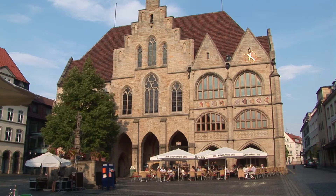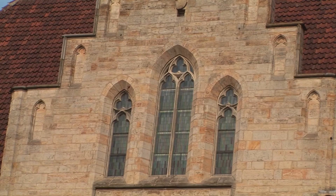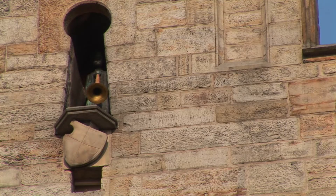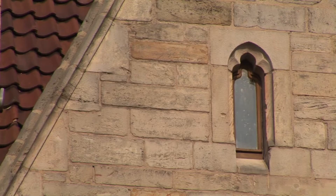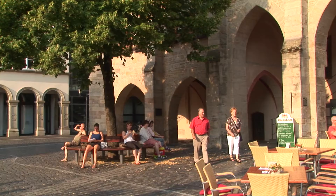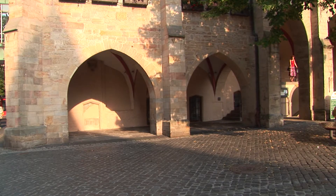Erected between 1246 and 1290 on the Marketplace, the Gothic Town Hall retains much of its original appearance, despite all of the changes and additions made over the years. Hildesheim's Rathaus sounds an unmistakably aristocratic note, with its commanding western gable flanked by proud clock and window towers.